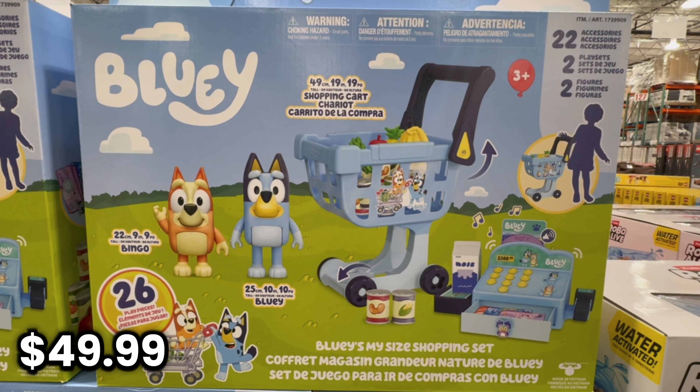This is Bluey's My Size Shopping Set. It comes with a shopping cart and a cash register, plus your own Bingo and Bluey.